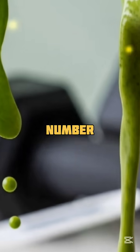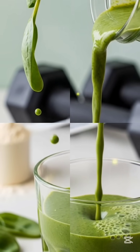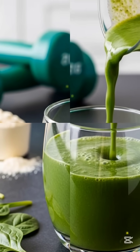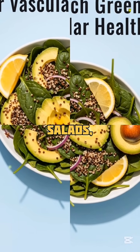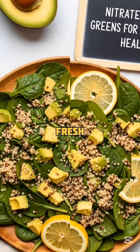Next up, number four: spinach — the leafy green legend. Spinach is loaded with natural nitrates that convert into nitric oxide inside your body. It's also full of iron, which helps oxygen travel through your blood. How to eat it: raw in salads, blended into smoothies, or sautéed with garlic. Just keep it fresh for max benefit.